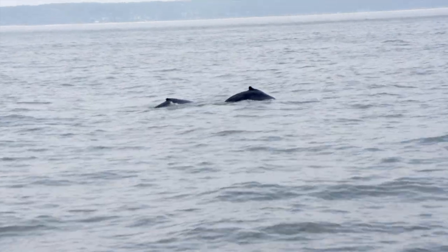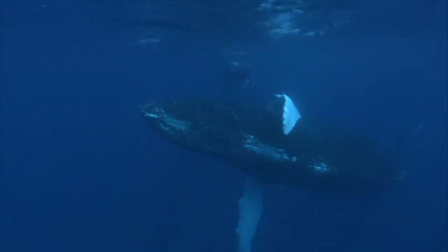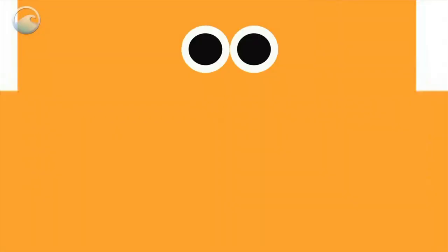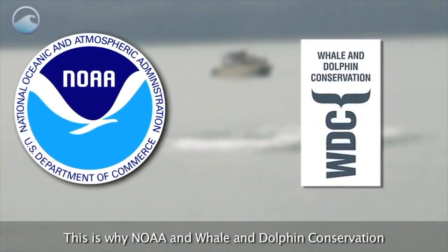The whales traveled all the way from the Caribbean, where they spend the winter mating and calving. When they're down there in the winter months, they're not eating — they're fasting for several months. Come spring, they head north. Gotham Whale and American Princess want to protect the whales they watch, which is why they follow guidelines from WhaleSense, a joint project between Wildlife Charity, Whale and Dolphin Conservation, and NOAA Fisheries.